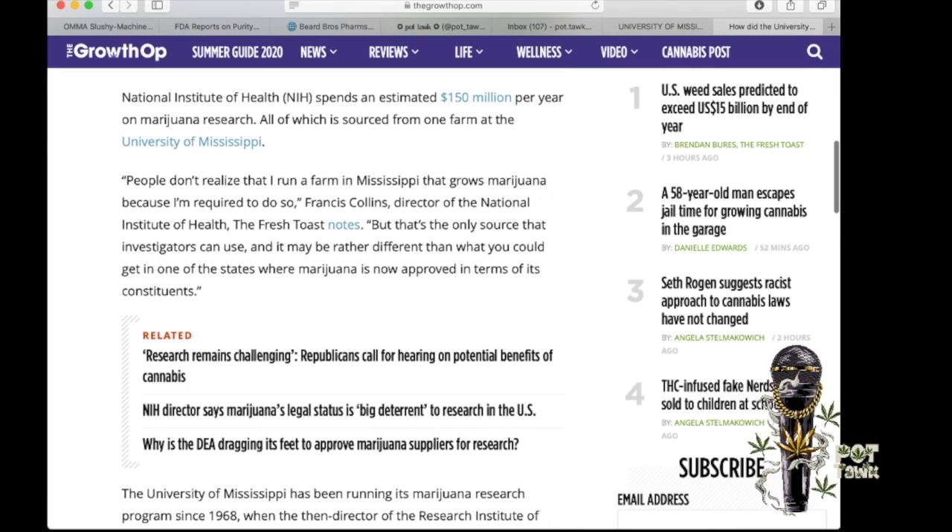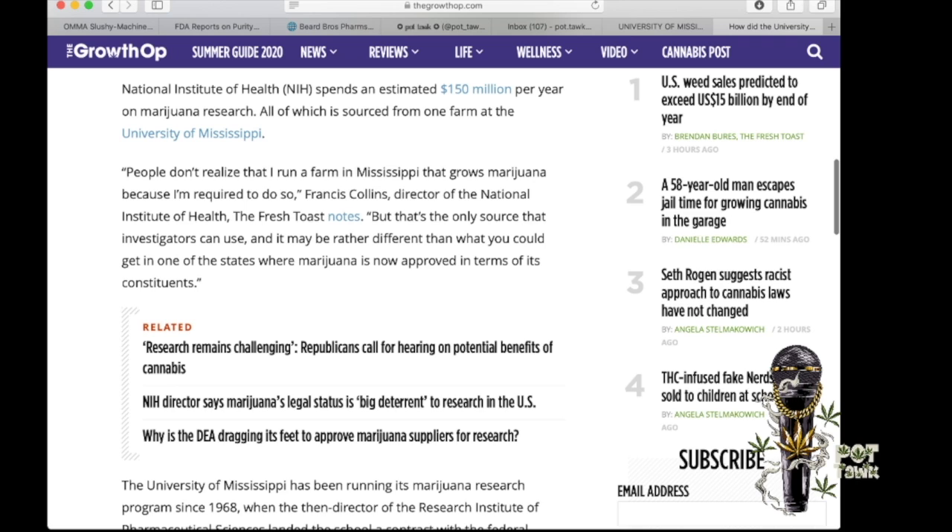The National Institute of Health spends an estimated $150 million per year on marijuana research, all of which is sourced from one farm at the University of Mississippi. As Francis Collins, director of the National Institute of Health, said: 'People don't realize that I run a farm in Mississippi that grows marijuana because I'm required to do so.' But that's the only source investigators can use, and it may be rather different from what you could get in states where marijuana is now approved.